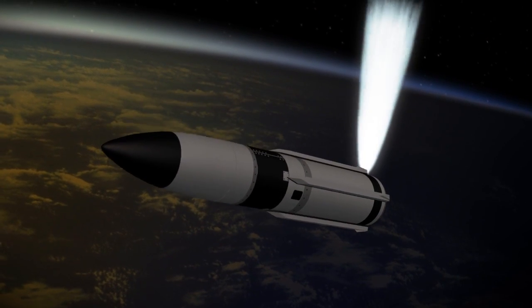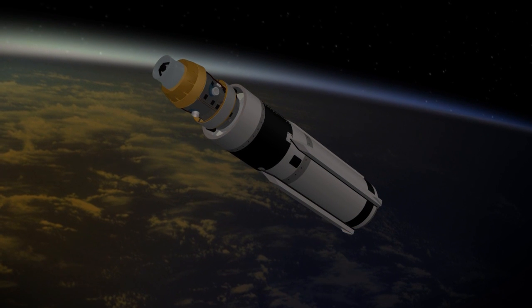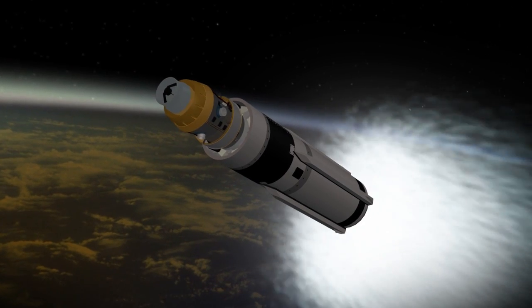After the first pulse of the third stage burned out, the missile pitched over and ejected the nose cone, exposing the SM-3 Block 1B kinetic warhead. Then the missile pitched back towards the target vehicle.